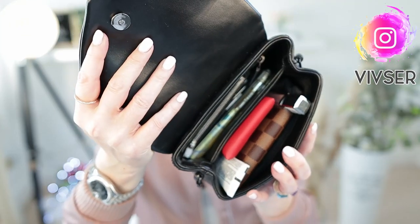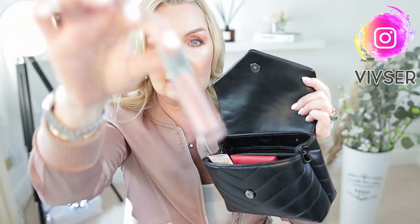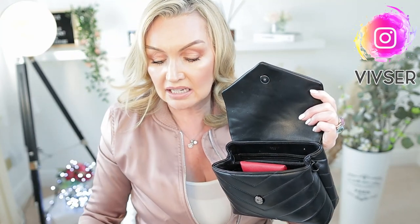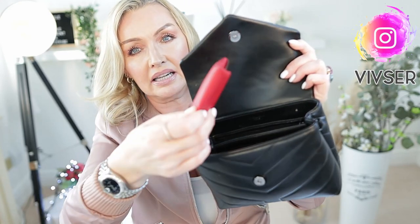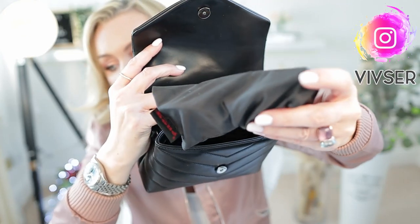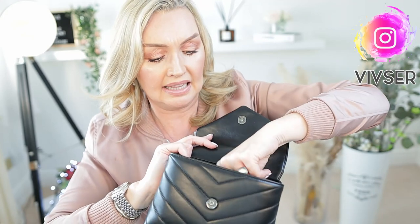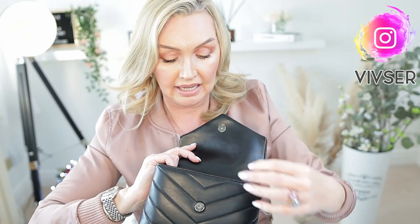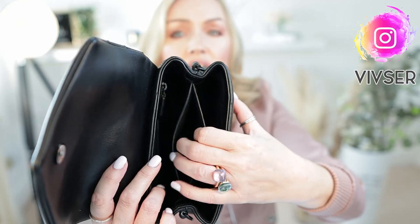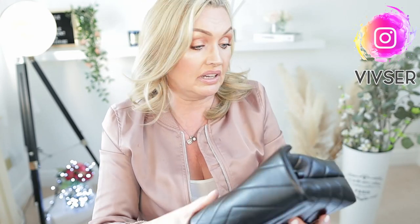Now for capacity — the fun bit! I have the YSL filled with: a lip gloss, hand cream, the perfume, a Bastia coin purse, a six-ring key holder, a pair of sunglasses, my iPhone 12 Pro in the back compartment, and my YSL card holder. I'll transfer these exact same contents into the Chanel and then the Celine.